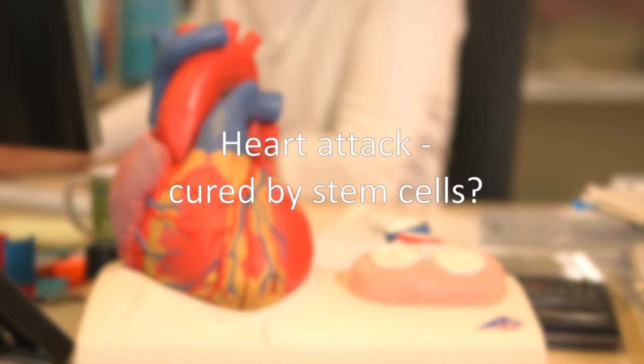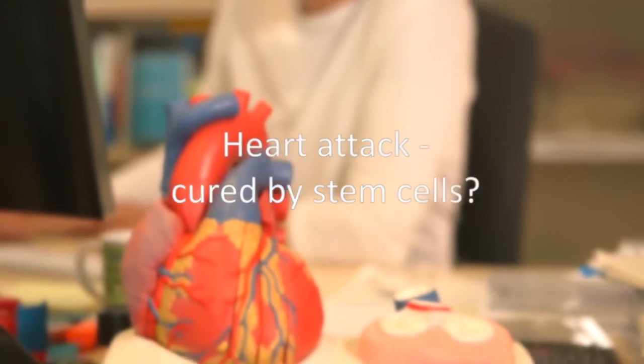It's truly fascinating to observe how a stem cell, which at first doesn't move, suddenly becomes a beating heart muscle cell. Ten years ago, molecular biologist Ulrich Martin was still dreaming of creating heart tissue in a laboratory.